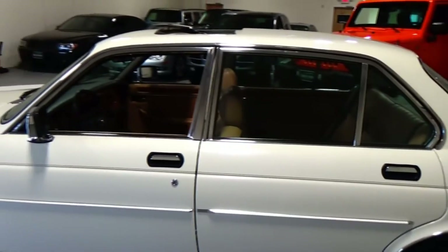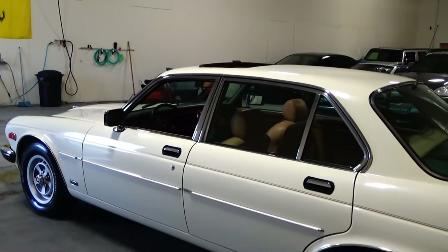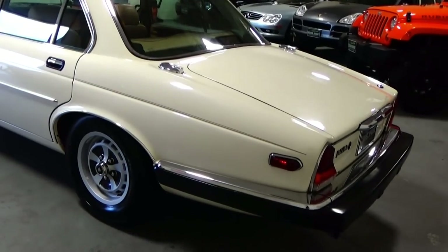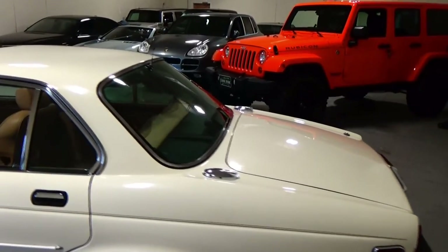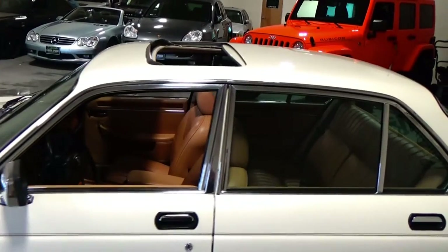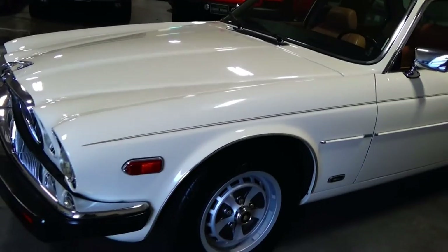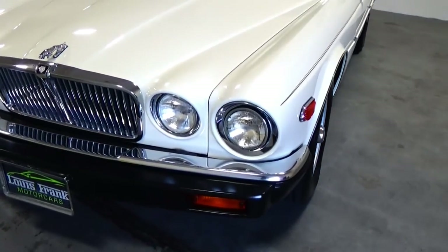This particular car, we have so much documentation and paperwork with it — it's incredible. It is on its second owner. The original owner bought the car brand new in 1986 and drove the car for just about 30 years. There was a collector owner that owned the car for probably the last year and a half, that we purchased the vehicle from. Really in exquisite condition — these cars are super hard to find in this type of shape.